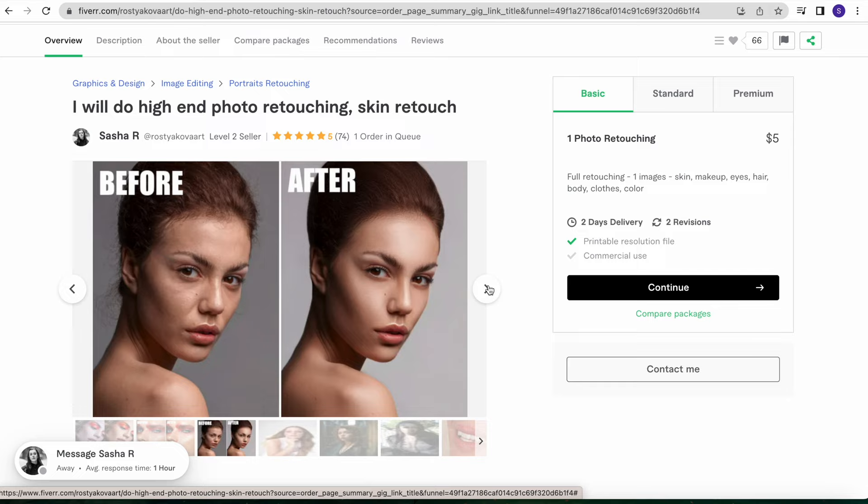She offers different packages to choose from as most freelancers do. I liked the standard package — five photos, full retouching with two revisions so that if I wanted changes they could be made, plus commercial use. Since I am using these for my business and this video, that was important to me. Plus this price just couldn't be beat. My idea was to get to know Sasha's style and see if I want to use her in the future for new projects. I noticed that she offers discounts for bulk orders, so the price of $5 per photo that I paid could potentially be less for an entire project.